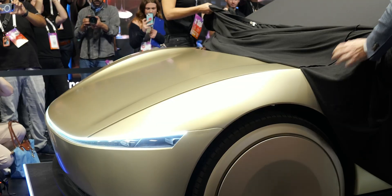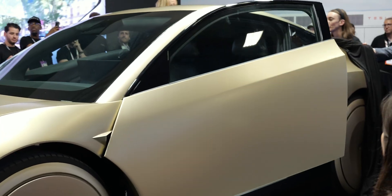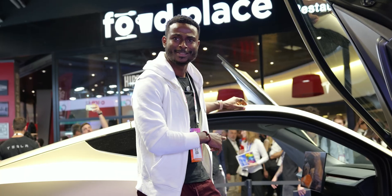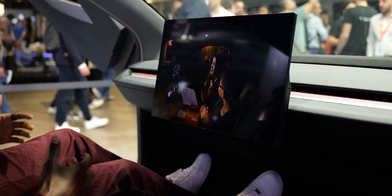This is the Tesla Cybercab that offers the robo-taxi service — the autonomous self-driving taxi. There are no steering wheels, no pedals; it just drives itself.